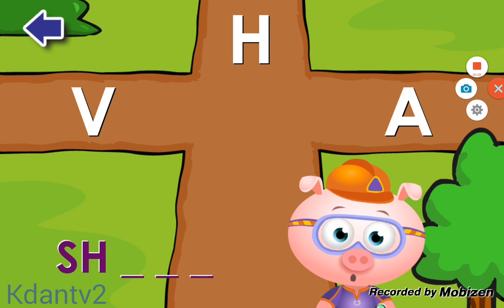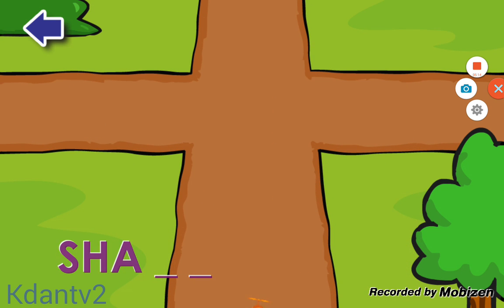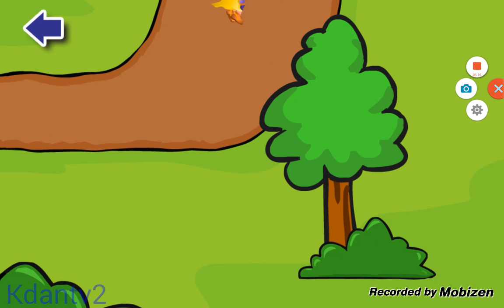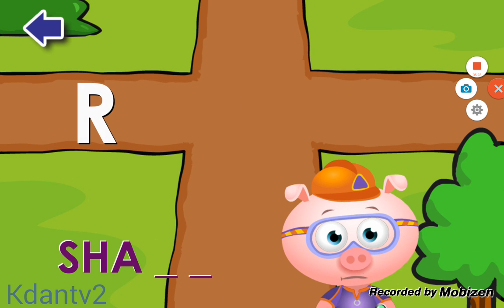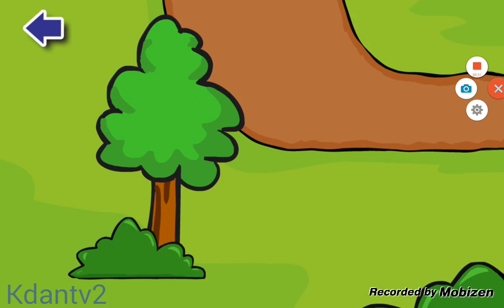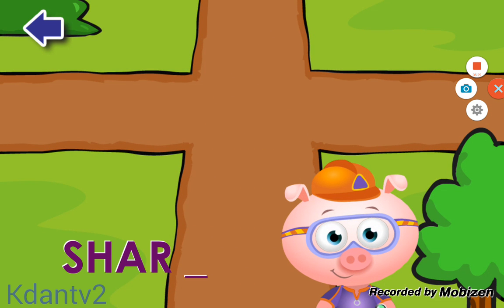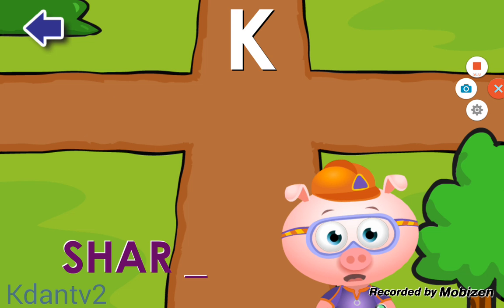Do you see the letter A? A. Terrific! Do you see the letter R? R. Terrific! Do you see the letter K? K. Amazing!